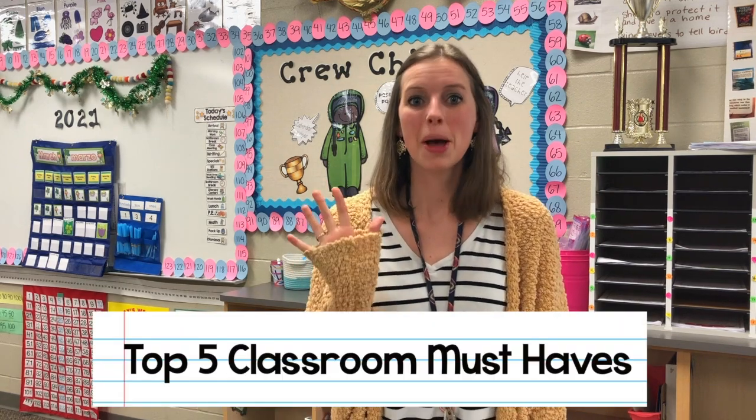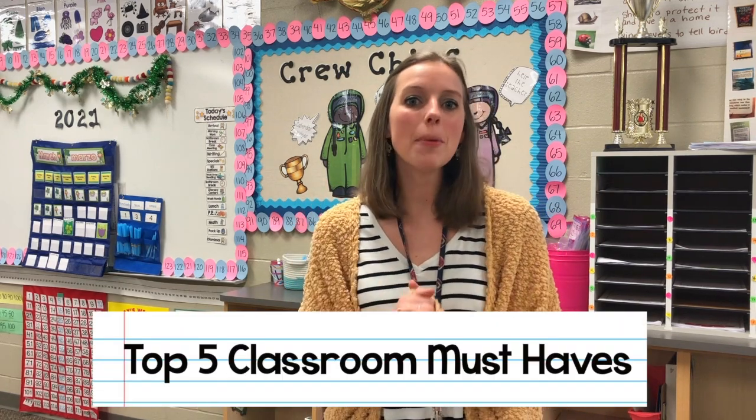Hey everyone, welcome to my channel! My name is Katie and I am a third year first-grade teacher. I'm going to be sharing my top five classroom must-haves that I use almost every single day and could not live without. When I first started teaching my classroom felt completely empty, but now after a couple of years I've really figured out the things I like having and the things I don't use as much as I thought I would.